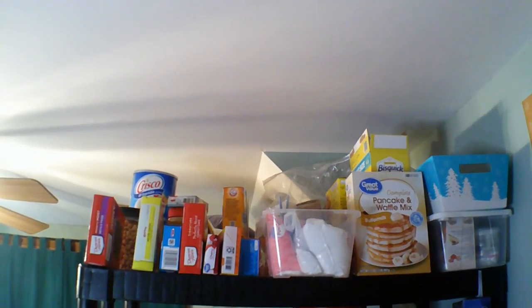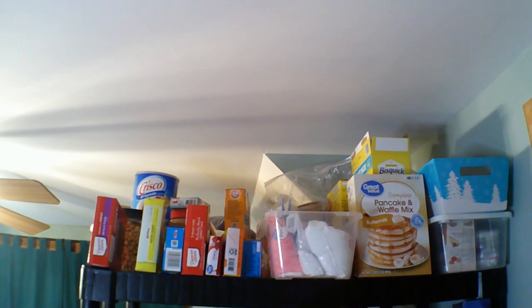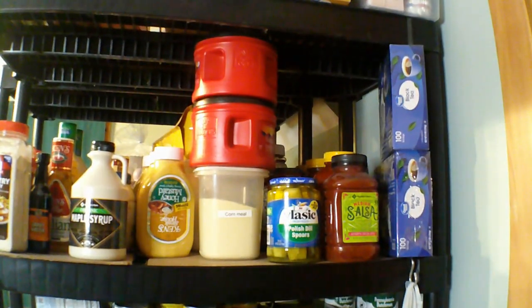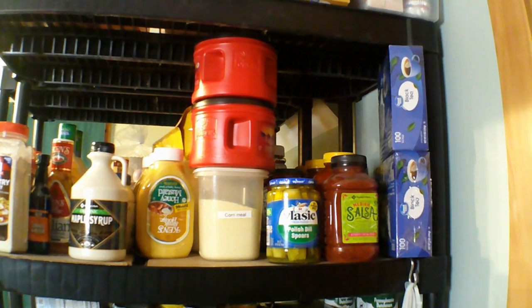Hi friends, it's Pamela. I wanted to show you how we stay stocked up on our little homestead. This is my baking shelf, which you've seen before when I reorganized. This is the next shelf down — it's tea, pasta sauce, condiments.